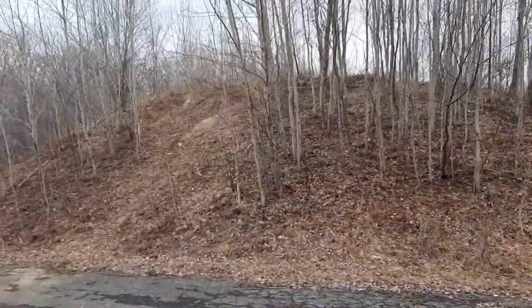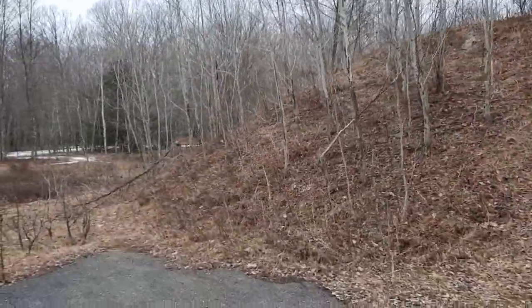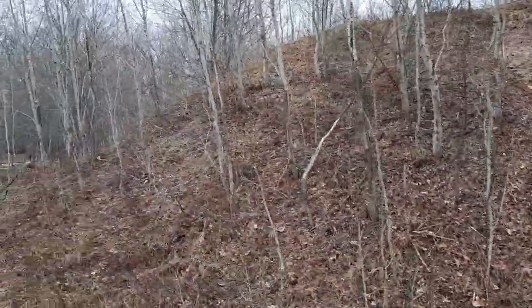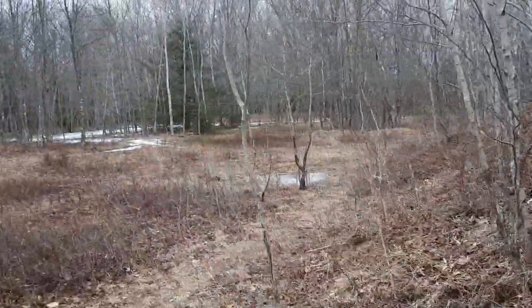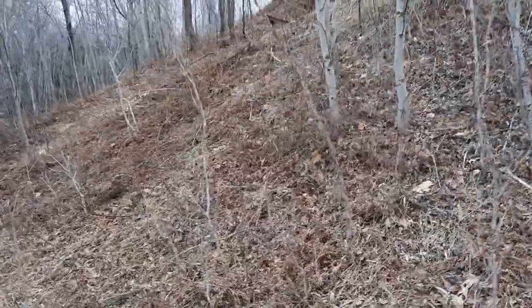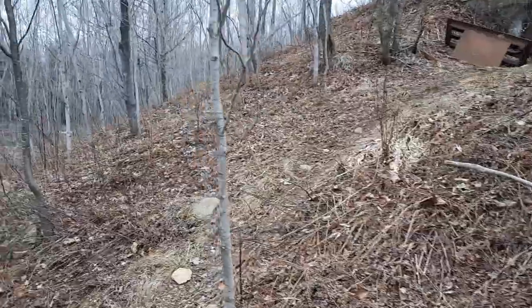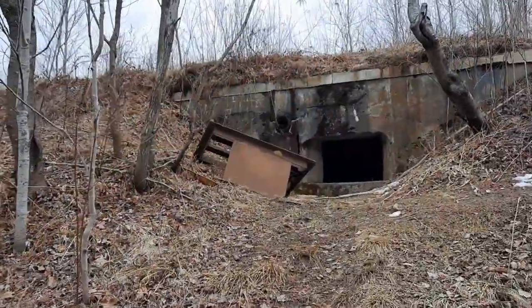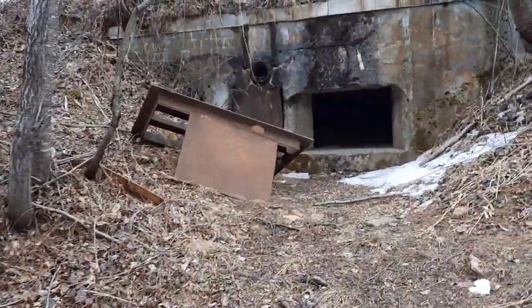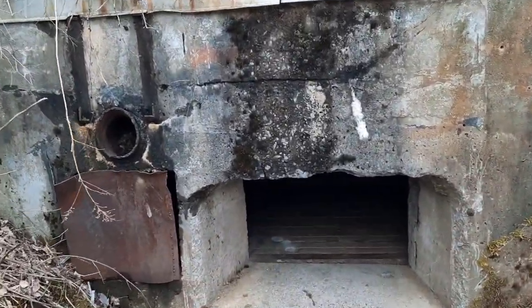This big mound right here is a jet bunker. I don't know if we'll be able to get in it or anything, but we'll walk around it and see.